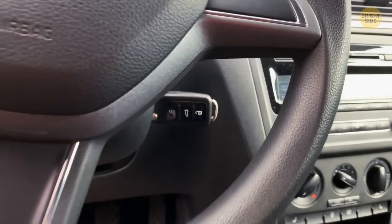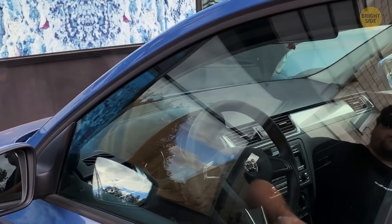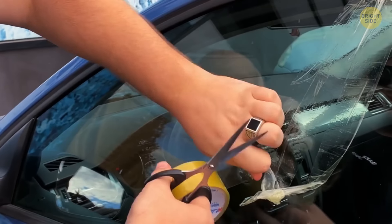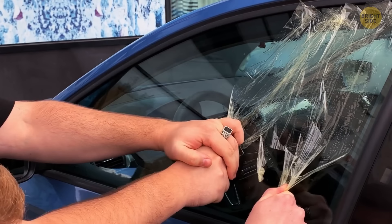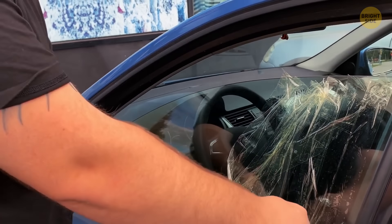If you've left your keys locked inside the car and it's an older model with a roll-down window, you could use duct tape. Make about 20 two-foot-long strands, stick them onto the window allowing enough room for the tape to grab onto at the bottom. Then with a friend, take the ends of the tape holding them together and pull downwards. The force will allow the window to lower enough that you can unlock the door.